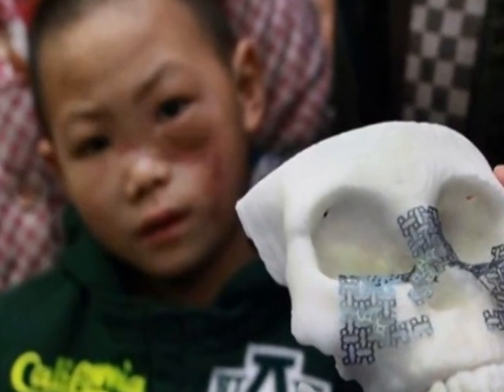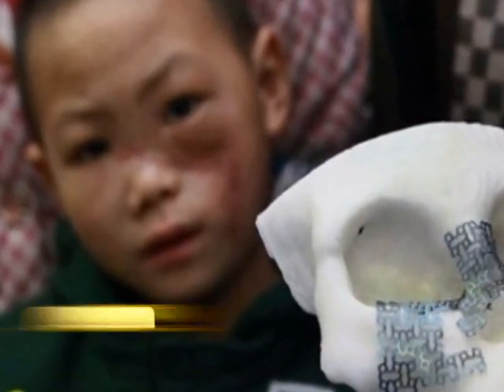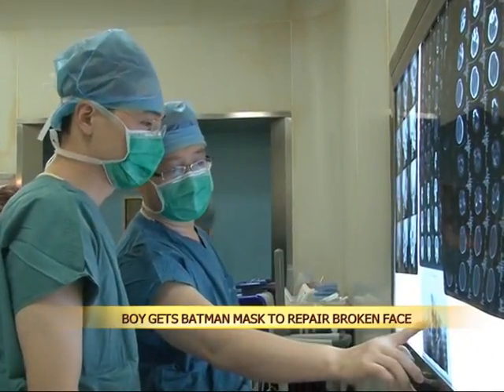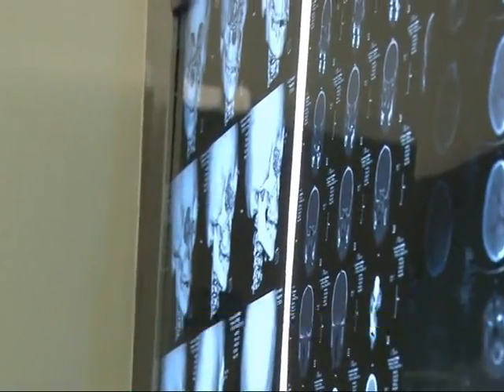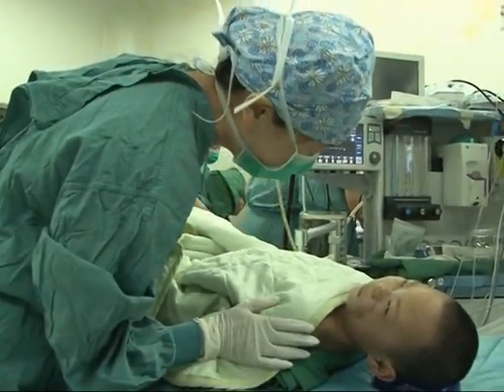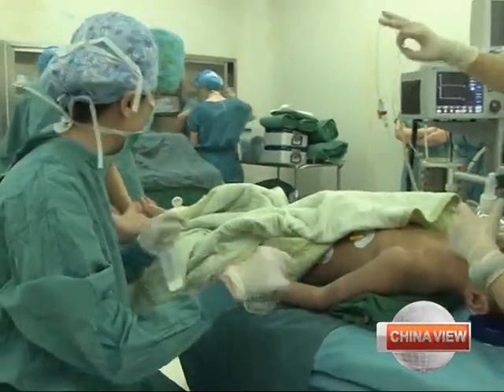Little Joe Xiaowen is made of strong stuff. Inside his small face sits a titanium mask holding together hundreds of tiny broken facial bones. Dubbed a Batman mask, doctors built the mesh plate to support Xiaowen's features after his face was crushed in a car accident.